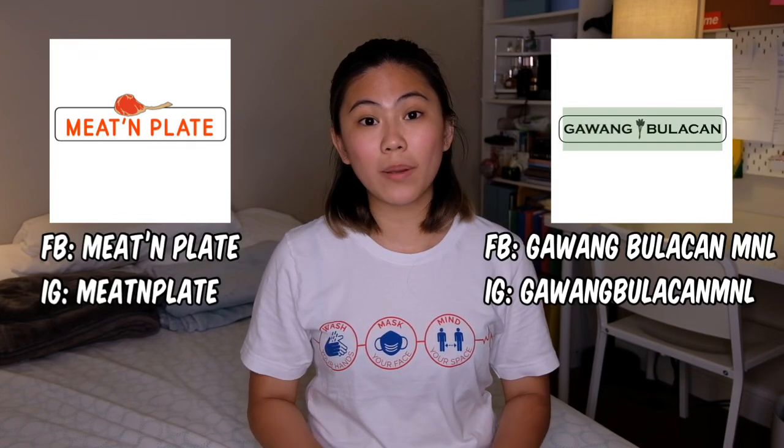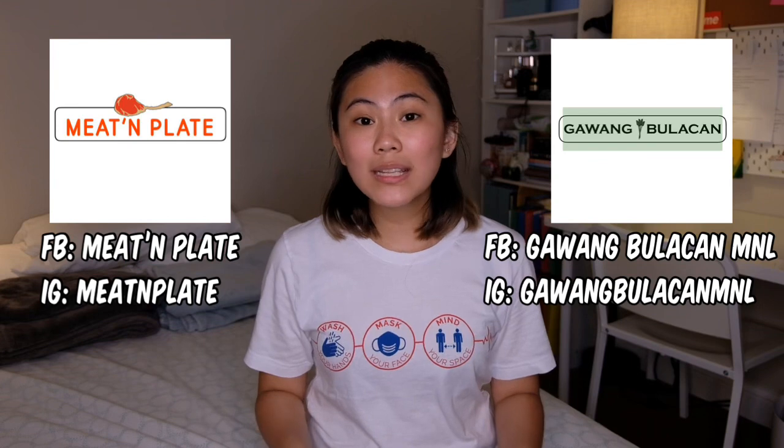So just a disclaimer, my room is not too big nor too small. I used to live with my sister Kay, but right now she's in the Philippines managing her own business called Meat and Plate and Gawang Bulakan M&L. I'm just gonna put the Facebook and Instagram handle here on the screen so you can check it out. So let's proceed with the room tour.